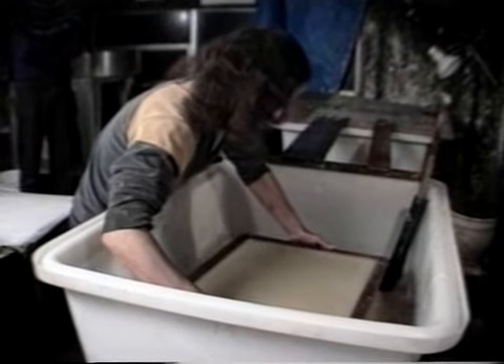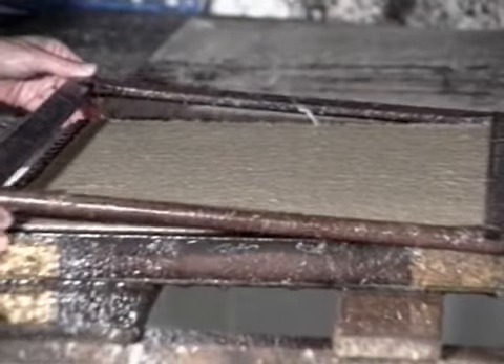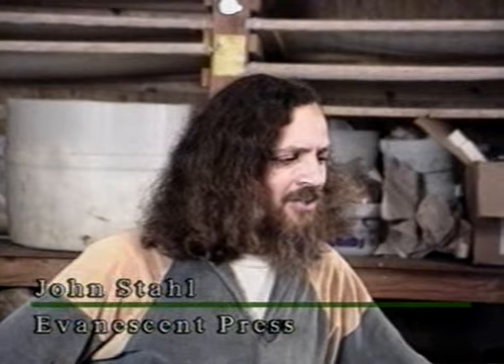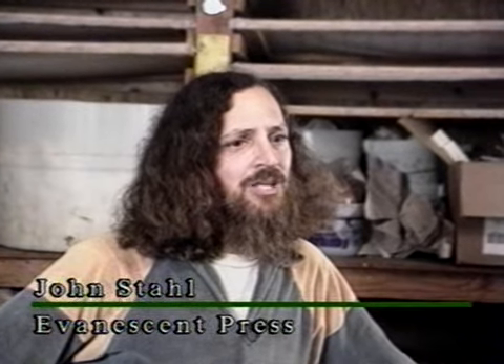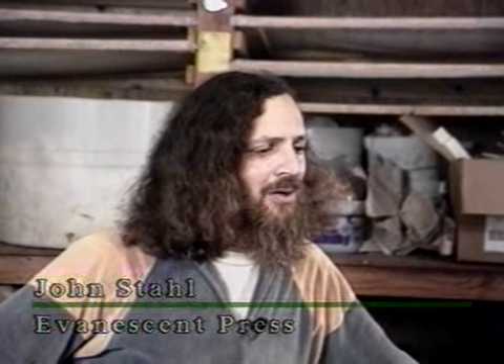John Stahl runs a hand papermaking and printing business in Northern California. He has found that hemp stalks produce the best fine quality art paper. Wood pulp is used for papermaking not because it's suitable, but simply because it's cheap and it's a byproduct of the logging industry. The available cellulose is something like 30 percent — really not very good — and it has to be processed with all kinds of toxic chemicals.